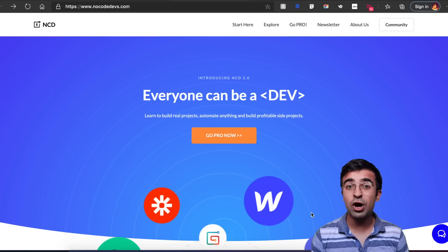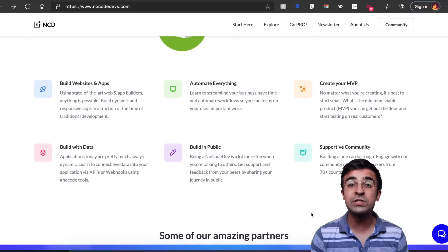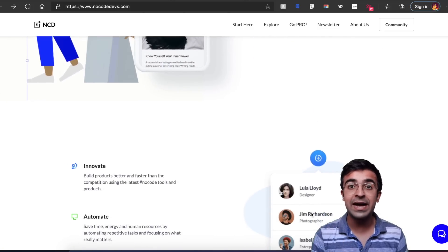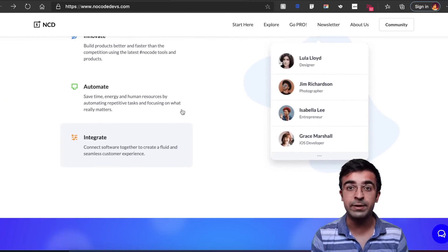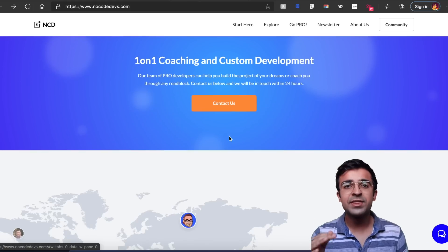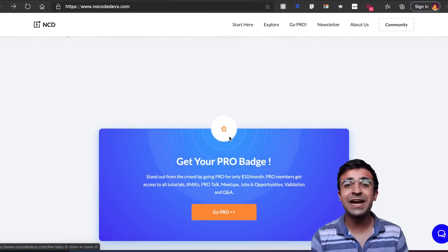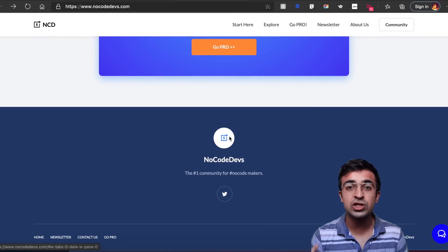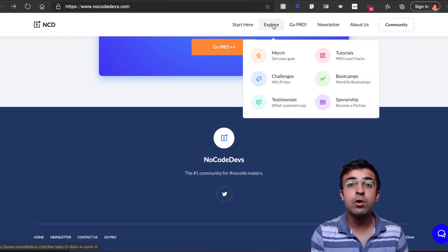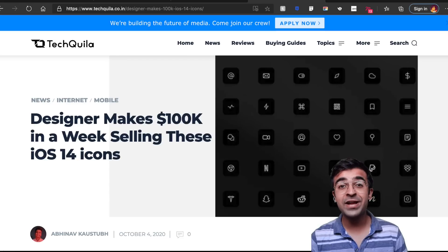A new website has cropped up which has a lot of no-code tools. These tools are meant for designers like you and I, where we can design and develop at the same time. We don't need any coding experience or anything. This website has all the resources you need to get started — a crazy list of resources, tools, and software which will help you develop an application without having any development knowledge yourself.